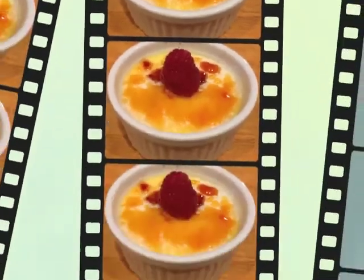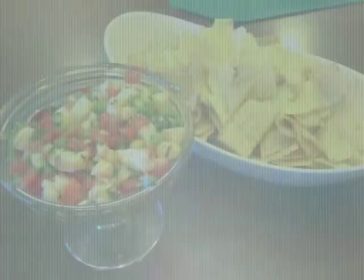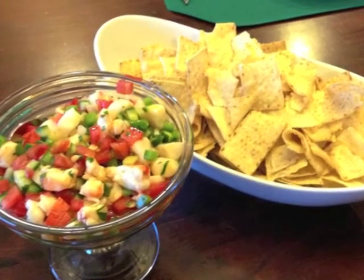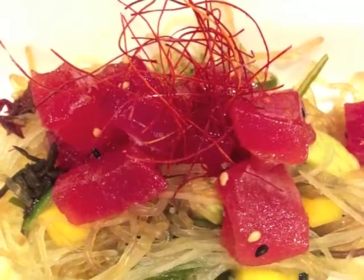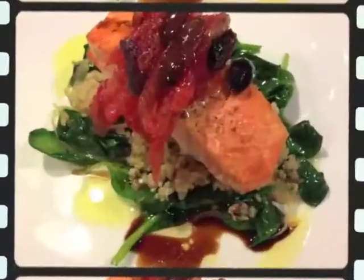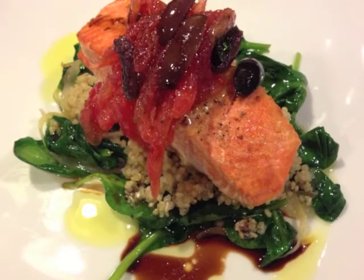Here's another example of a five-course plated meal. The appetizer is diver scallop and shrimp ceviche, followed by a Hawaiian ahi tuna poke salad. Then a king salmon over quinoa, sautéed spinach, tomato concassé, and kalamata olives.